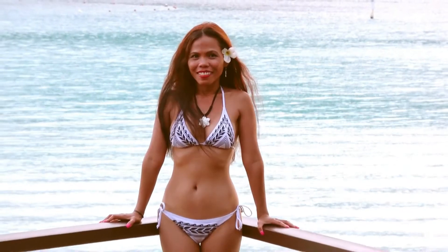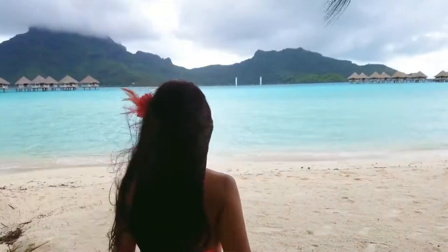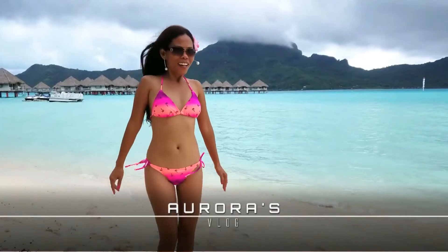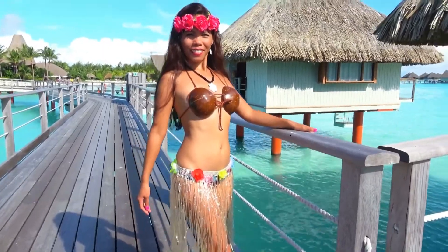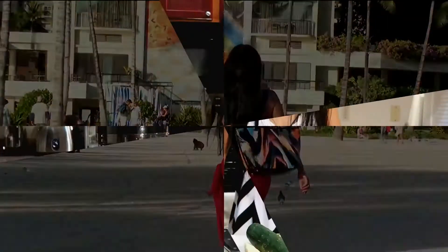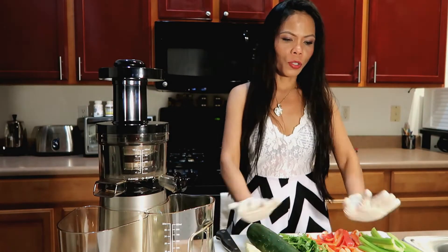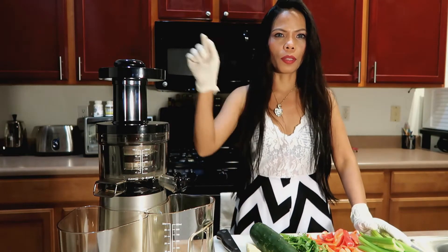It's very spicy. Hi guys, today I am going to be doing my juicing. Tonight I only have probably 9 items that I'm going to be cutting up and putting in my juicer.